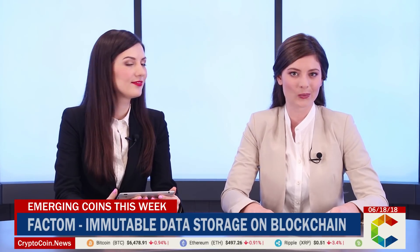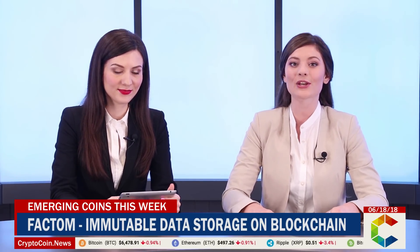Hello and welcome to CryptoCoin.News. Today on Emerging Coins This Week, we discuss Factum, the immutable data storage on blockchain.